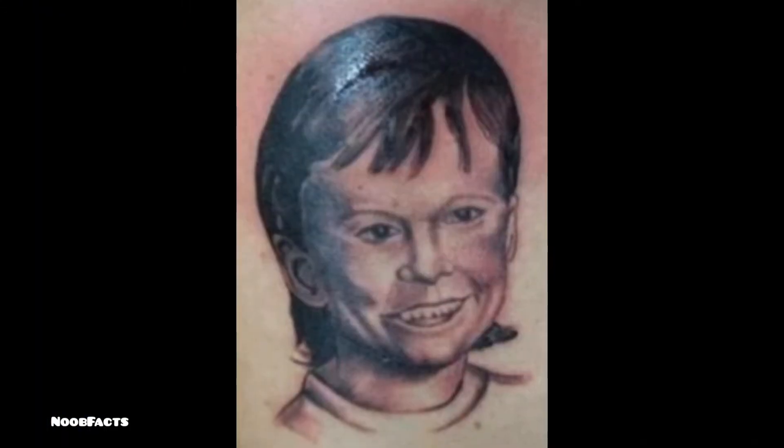Honestly, I kind of like doing kid portraits. This tattoo is amazing. The face — you nailed his character, the likeness is totally there. I like how you went with the shadow underneath the chin; you went a little bit lighter, and it kind of brings out the edge of the chin, which was a good call.